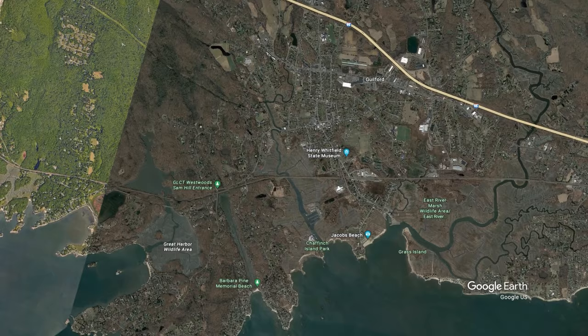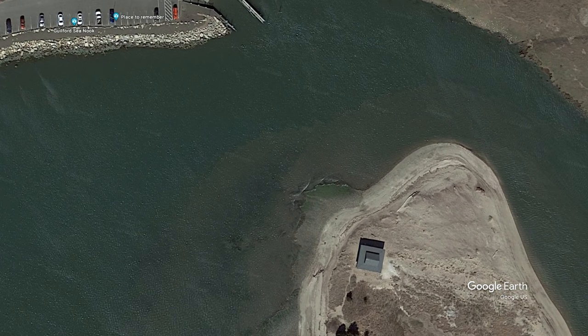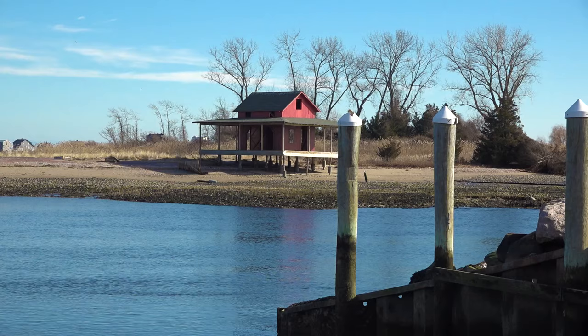Roughly 400 feet off of Guilford's coast, where the East River meets Guilford Harbor, lies a curious parcel of land named Grass Island. This piece of land, while a part of Guilford, shares a land border with Madison and holds an iconic landmark included in the town's repertoire of historical buildings — the celebrated Red Shack.